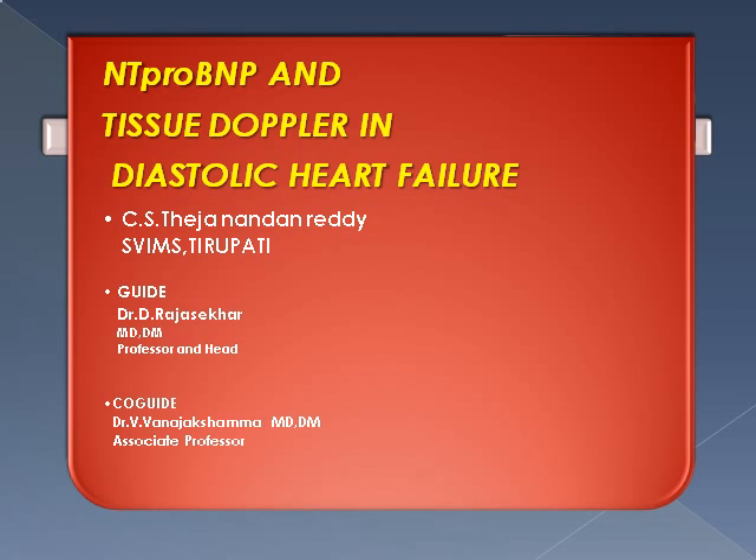Respected judges and delegates, my topic is NT-proBNP and tissue Doppler in diastolic heart failure, under the guidance of Dr. Rajshakar, Professor and H.O.D., and co-guide is Dr. Vanajakshwama, Associate Professor.